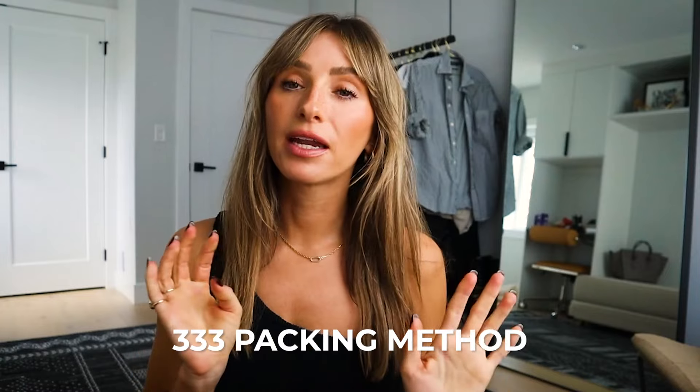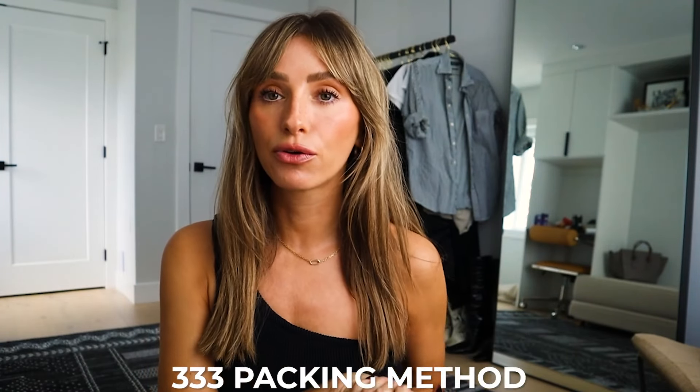I recently went to Hawaii and as I was getting ready to pack, I found the 333 method — a method created by Rach Speed, I'll put all of her information here. She is the brains behind it. For those of you who don't know, you take three tops, three bottoms, and three pairs of shoes, plus accessories, and make as many outfits as you can. I think somebody has gotten to like 17 or 18 — you can make quite a few different ones.